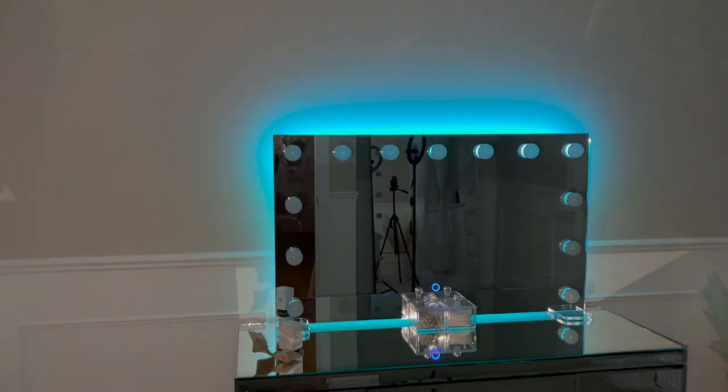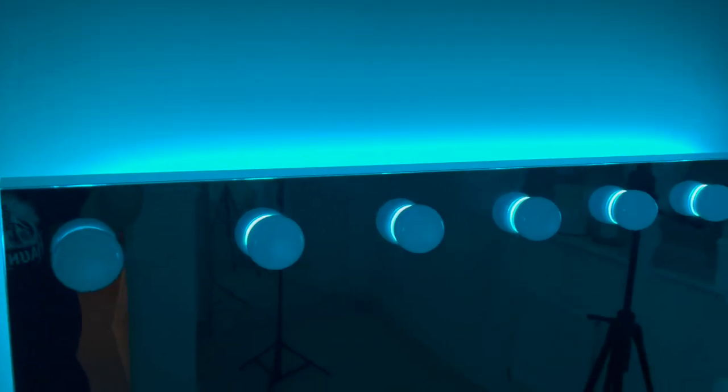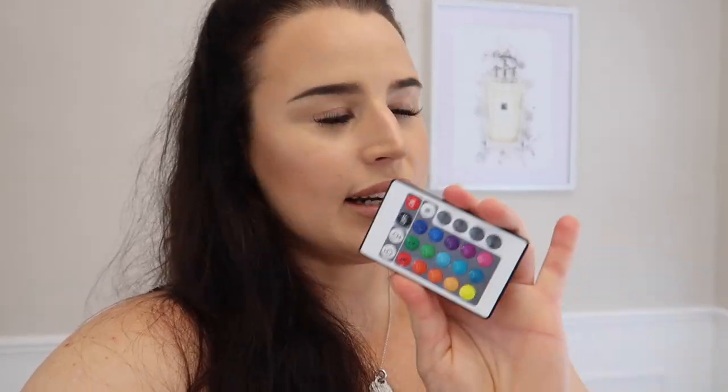Along with the mirror you also get a little remote control, because this mirror as standard comes with back lighting. I'm going to put a clip in here that I took last night of the back light — it's such a beautiful ambient lighting. If you had this mirror in a bedroom next to your bed, this is just a beautiful feature to use as a kind of night light. There are multiple colors on the remote, so many options — you can brighten it, dim it, flash, strobe, fade, smooth. You can literally have a lighting DJ booth in the back of this mirror.